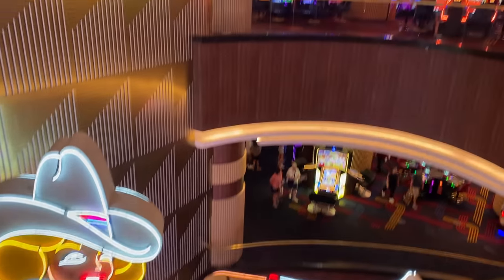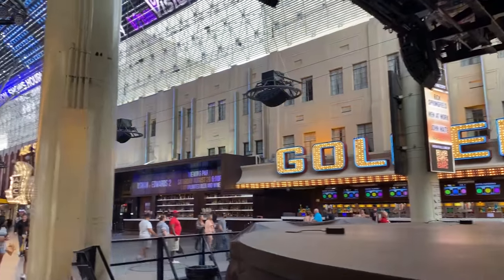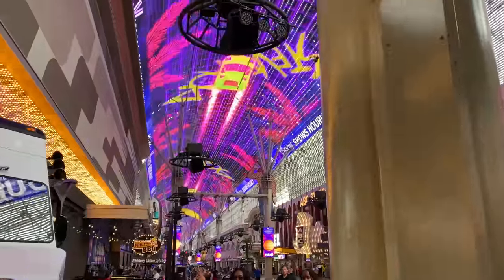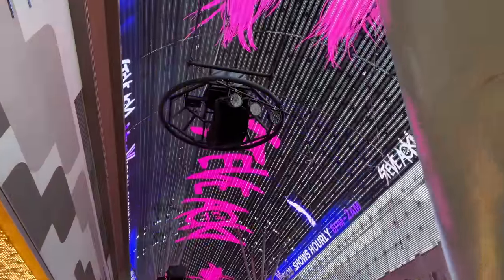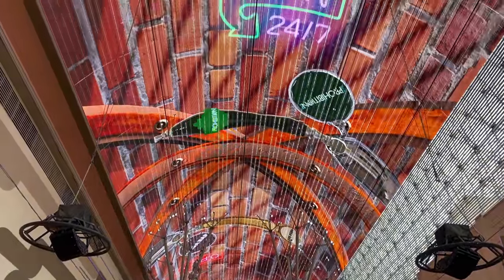Neon signs give it that old Vegas feel, since we are in downtown after all. We came back out to Fremont Street. We wanted to go to the rooftop lounge at Circa, but apparently my jeans and t-shirt were not proper attire, so we decided to take our money someplace else.